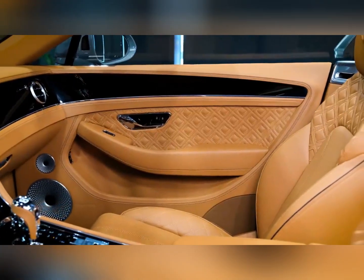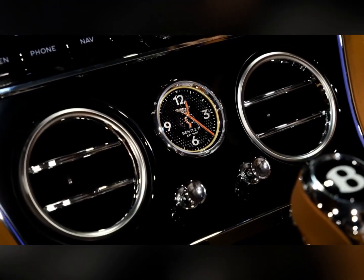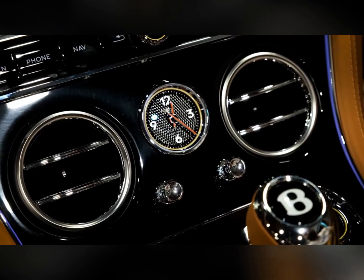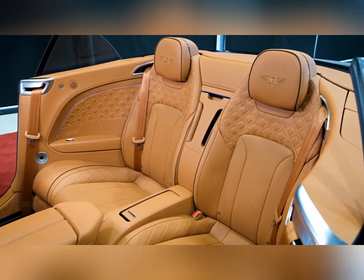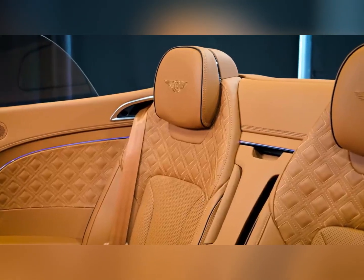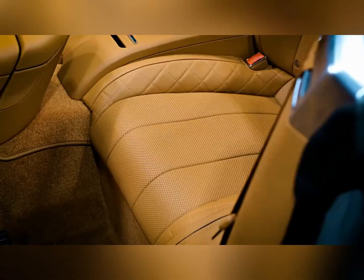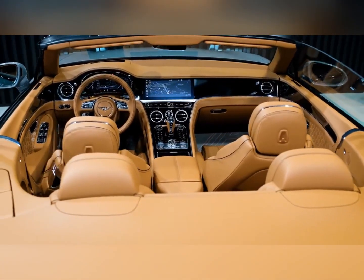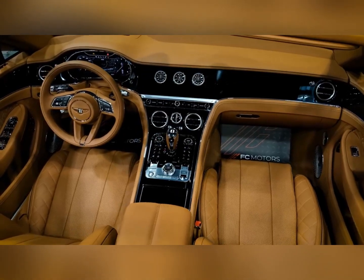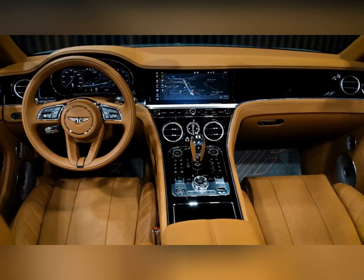Fuel Economy and Real World MPG. When a twin-turbo V8 is the most fuel-efficient offering in a particular model, you know that efficiency is not top of mind for the carmaker or its customers, for that matter. The EPA rates the Continental V8 at 16 mpg city and 26 highway. In our real-world testing, we averaged 28 miles per gallon in a V8 model during our 75-mile-per-hour highway fuel economy test. For more information about the Continental GT's fuel economy, visit the EPA's website.